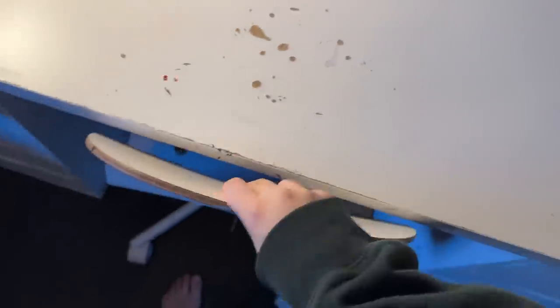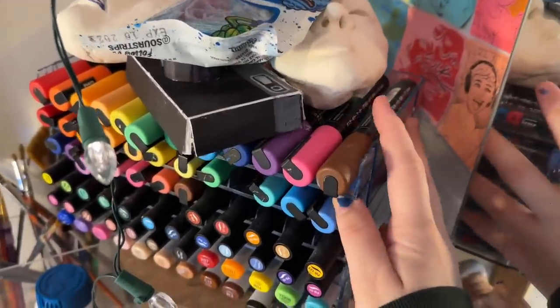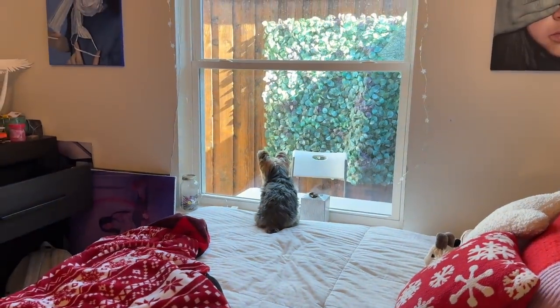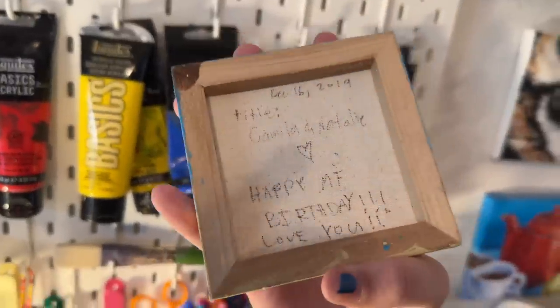This pegboard is from IKEA, this table, this chair, this shelf. This marker case here — which you can kind of take apart — is from Amazon. I just searched up 'marker container' and literally just bought the first one. And here's a painting that my friend made for my birthday.